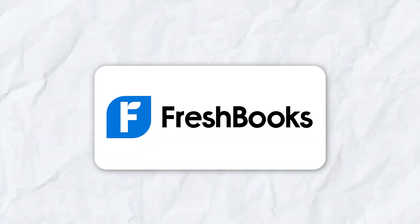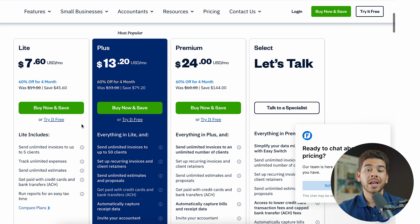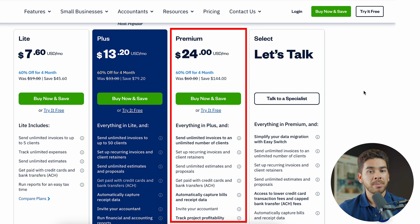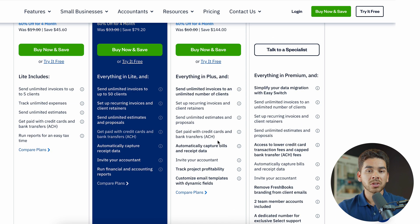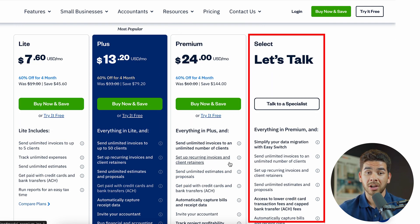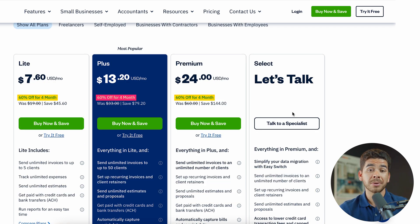Now that we understand a little bit about each software, let's go over some pricing information. Let's start with FreshBooks. FreshBooks offers four different pricing plans. The Lite version costs $7.60 per month, allowing you to send unlimited invoices to up to five clients. The Plus plan is $13.20 per month and allows unlimited invoices to up to 50 clients, with financial and accounting reports and unlimited estimates and proposals. The Premium plan is $24 per month, allowing unlimited invoices to an unlimited number of clients, plus tools to track profitability and customize email templates. If none of these plans work, they have a custom "Let's Talk" plan for larger enterprises. If you use the link in the description to sign up for FreshBooks, you get 60% off for your first four months.